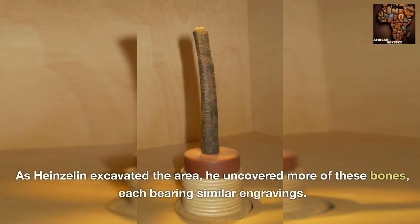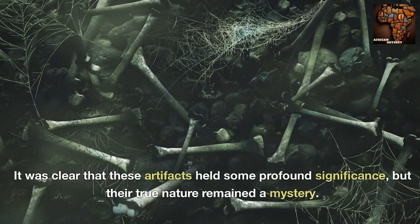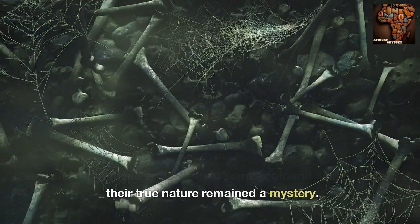As Hynselen excavated the area, he uncovered more of these bones, each bearing similar engravings. It was clear that these artifacts held some profound significance, but their true nature remained a mystery.